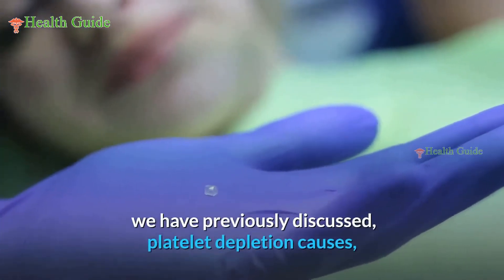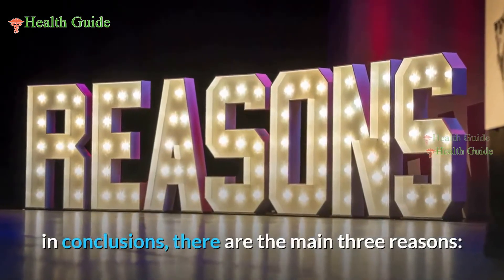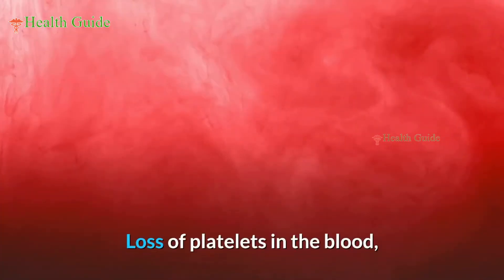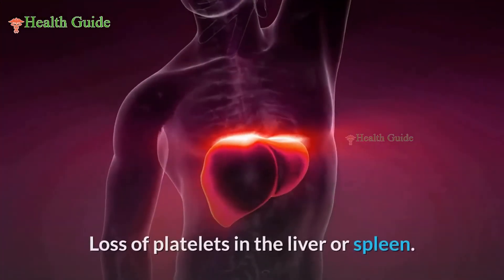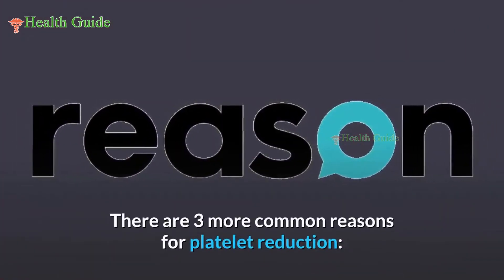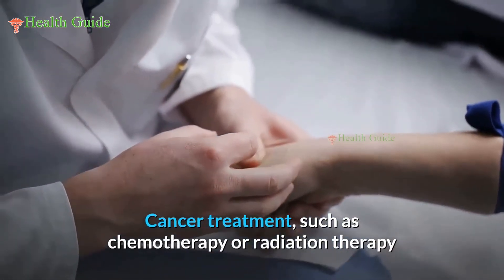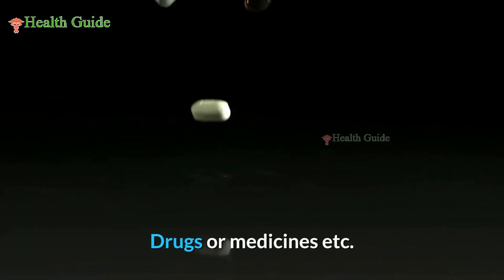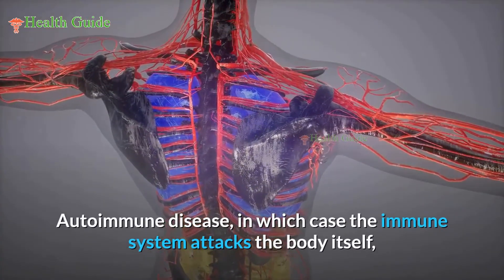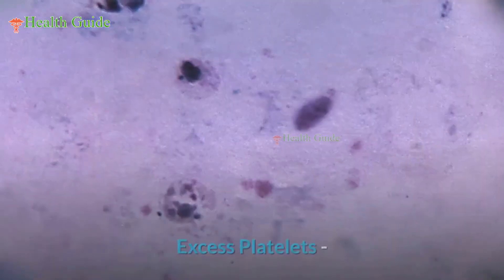The three main reasons for low platelets are: bone marrow not producing enough platelets, loss of platelets in the blood, and loss of platelets in the liver or spleen. Three more common reasons include cancer treatment such as chemotherapy or radiation therapy, drugs or medicines, and autoimmune disease in which the immune system attacks the body itself and destroys healthy cells like platelets.